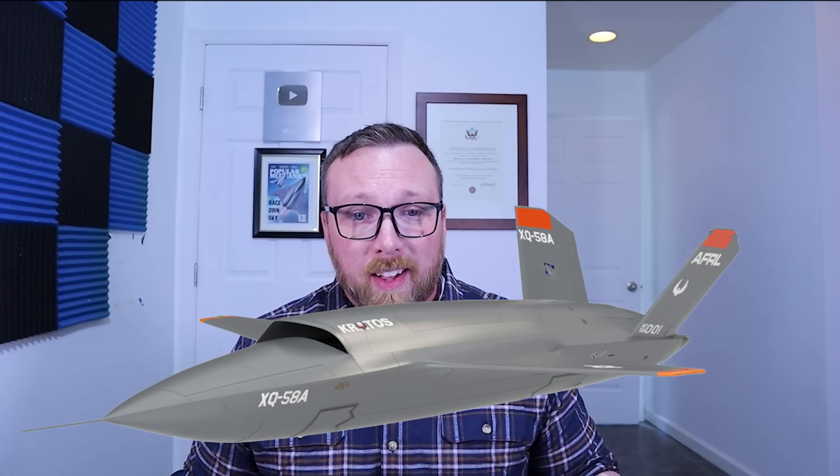Well, the Air Force has a plan, and that's flying way more platforms like the Kratos XQ-58 Valkyrie. The Valkyrie is a low-cost, low-observable, and low-maintenance drone that's designed to fly as a wingman for crewed fighters like the F-35 or the Air Force's forthcoming next-generation air dominance fighter.